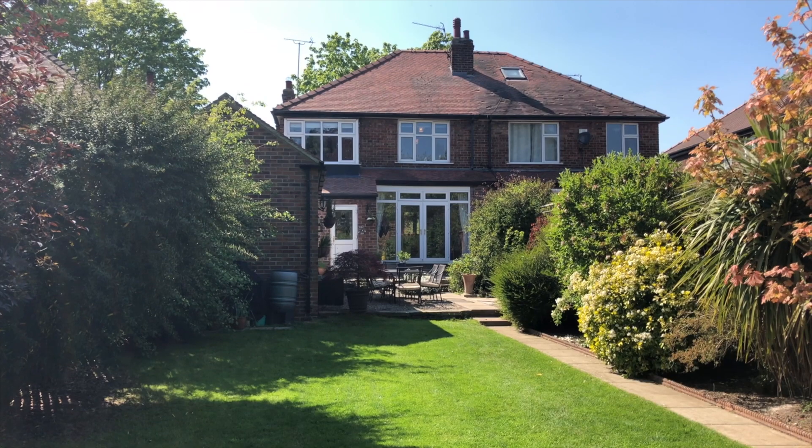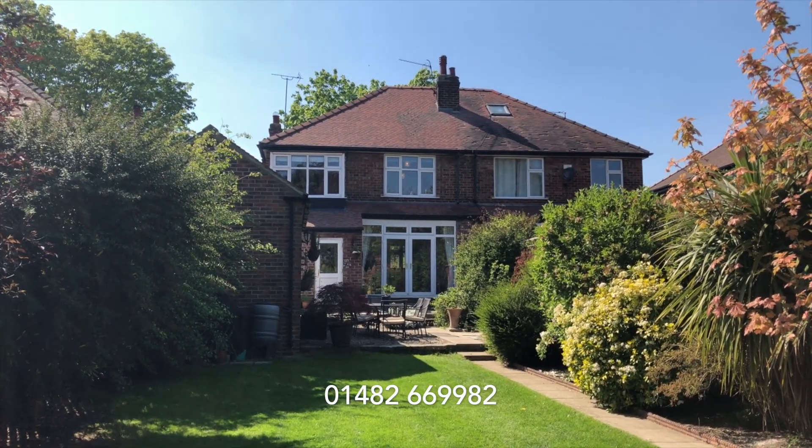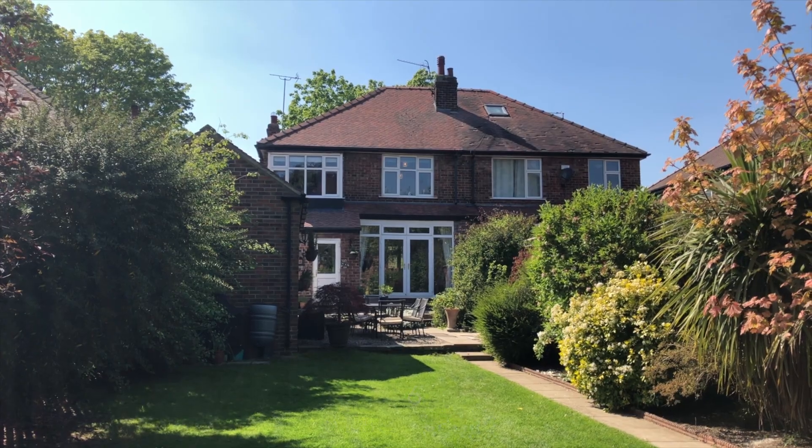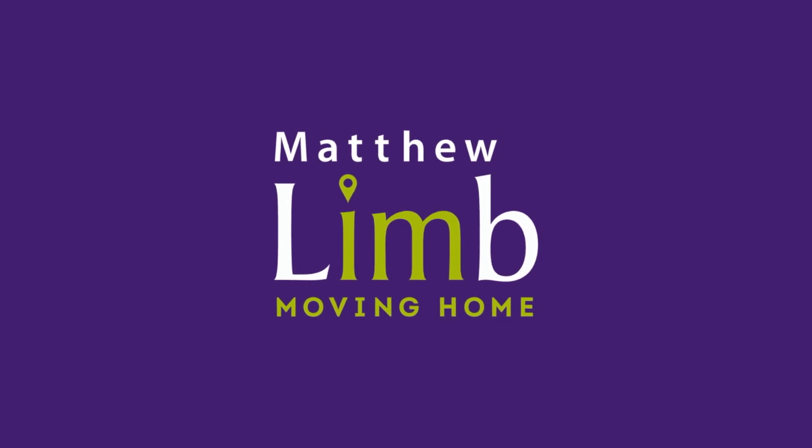This is a first class family home. Please contact our office for further details.